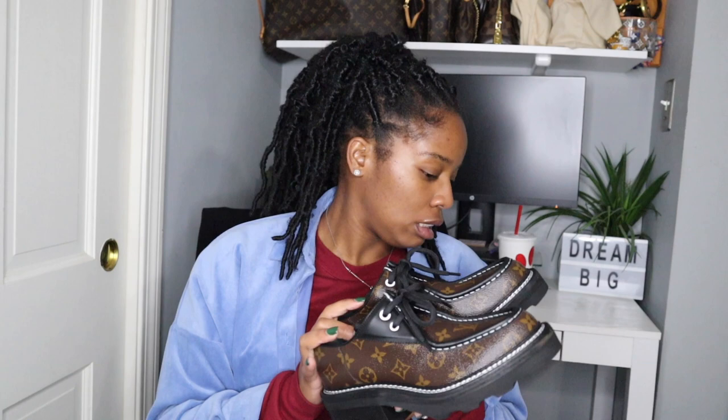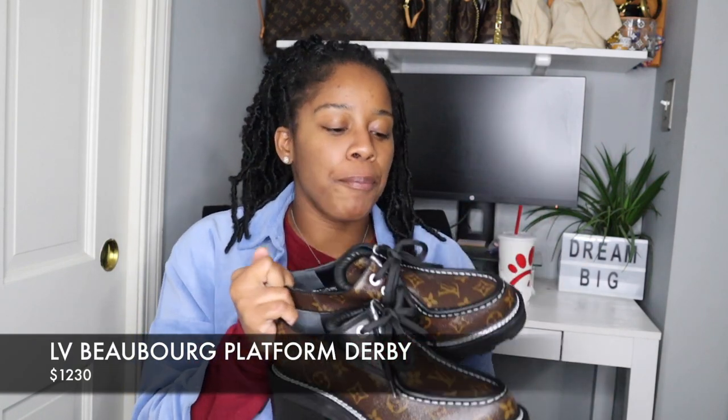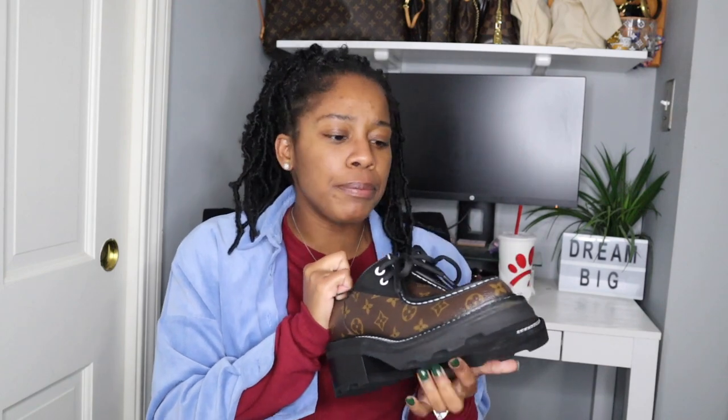I believe these were — I want to say a thousand two hundred and thirty dollars. I'll put the price on screen somewhere. It's just a decent amount of money, so I always think about, okay, how can I style these? Automatically I was like, simple. And I say this a lot on most of my videos because it's easy — a white t-shirt and some blue denim, simple, but it can make such a statement, especially when you use statement pieces like these shoes right here.